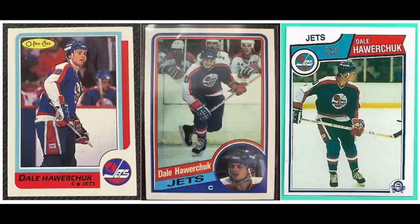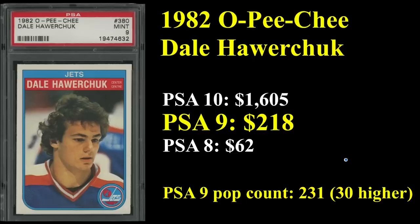Number 16 is Dale Howarchuk. You're looking at his '83 OPG, his '84 Tops, and his '87 OPG. He ranks 20th all-time in career NHL points, and like I believe everybody on this list, is in the Hall of Fame. His rookie card from 1982, the OPG, sells for $218 in a PSA 9. Very low pop count on that card — only 30 PSA 10s exist, which is one of the reasons it goes for over $1,600 in a PSA 10.